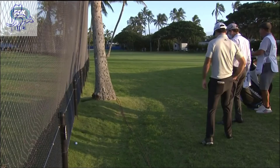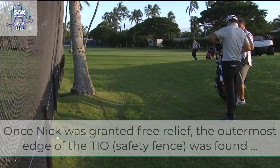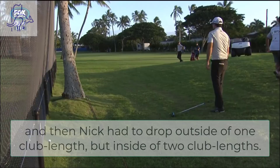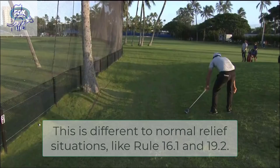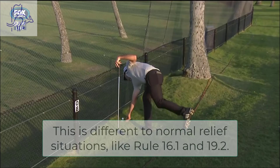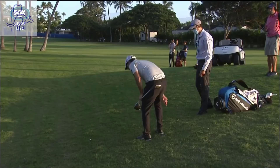So the lower part of the fence — the chain-link fence — is the actual boundary that defines the out-of-bounds, separating the ninth hole from the driving range. The netting above the chain-link fence, the protective netting, is a temporary immovable obstruction. He's going to get relief because it's between his ball and the ninth green. He was going to play it left-handed, and the TIO would have been in his line to the target.